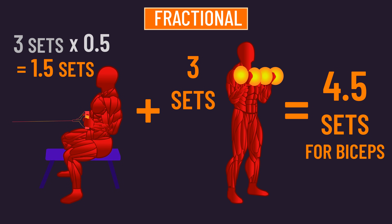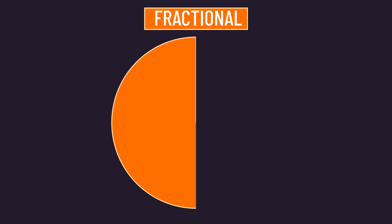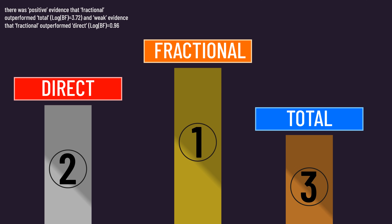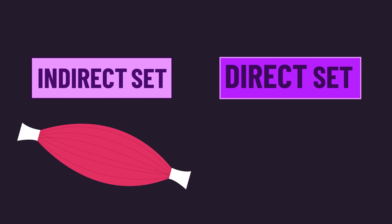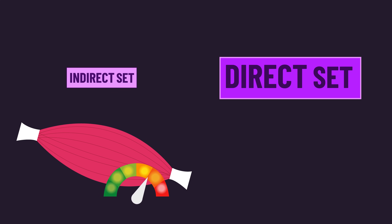You could argue an indirect set should be a bit less or more than half a set in different scenarios, but to keep things simple the researchers stuck with half a set in all cases. Even with this arguable imperfection, the fractional method tended to be better than the direct and total methods, which is pretty logical. Indirect sets still stimulate the muscle to some degree, so we want to count them — but they don't stimulate the muscle as well as direct sets, so we don't want to count them equally. So unless otherwise noted, all the set numbers in this video are calculated with the fractional method.